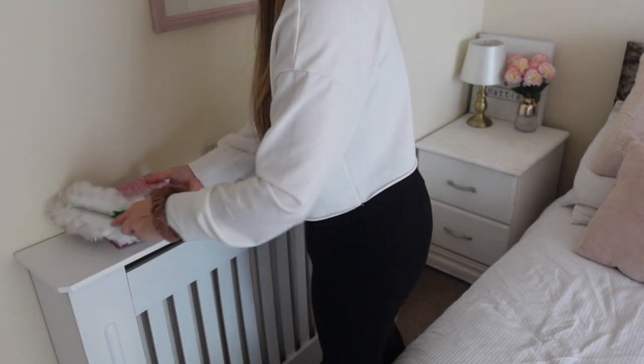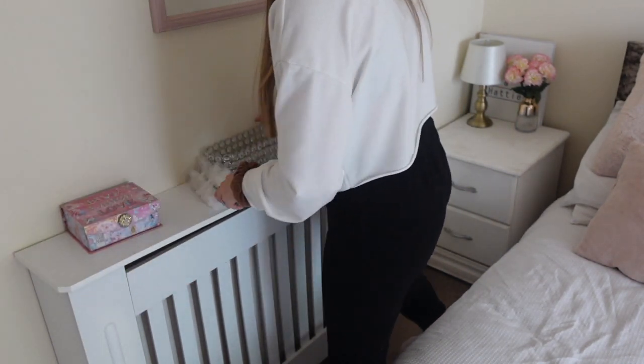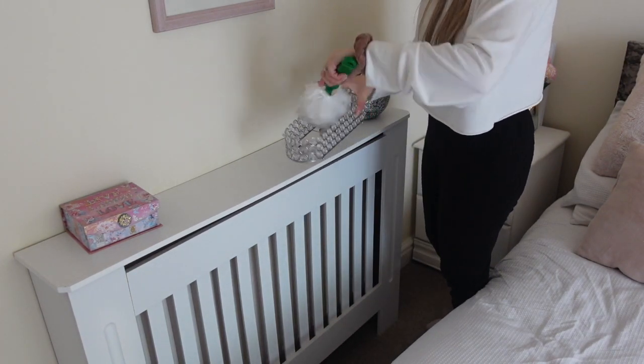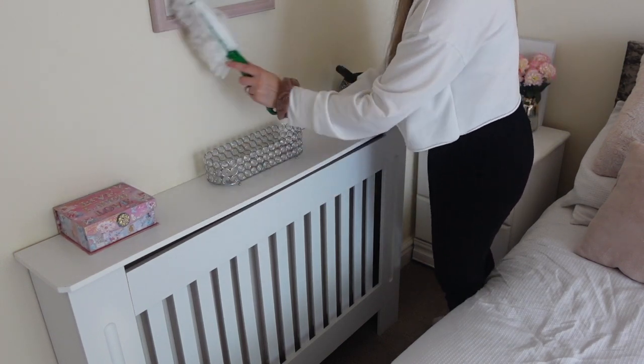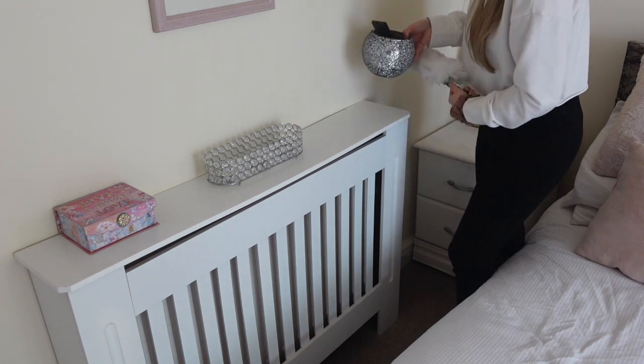Now I'm moving on to cleaning the surfaces. To start with I just use my pledge duster and wipe off any dust. I don't bother catching it, I just put it onto the floor because I hoover straight away anyway. Then once all the dust is gone I go over with a cloth and some pink stuff.